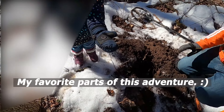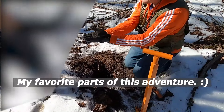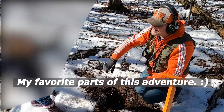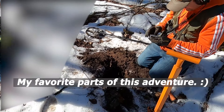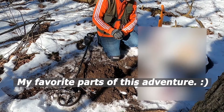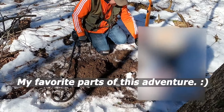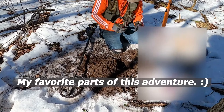Whoa! Treasure! We found something! Woo! What is it? Good job. It's a treasure! All right! Woo! Love it! That's a good one!